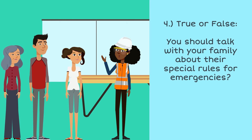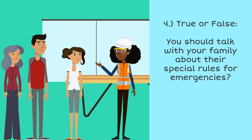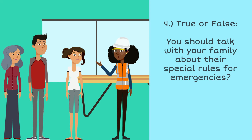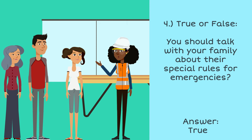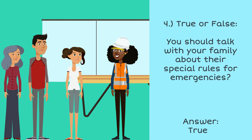Okay, last question. Quiz question number four. True or false: should you talk with your family about their special rules for emergencies? The answer is true. You should definitely talk to your family about their special rules for emergencies. You want to know what to do if anyone were to ever get sick or hurt and needed your help.